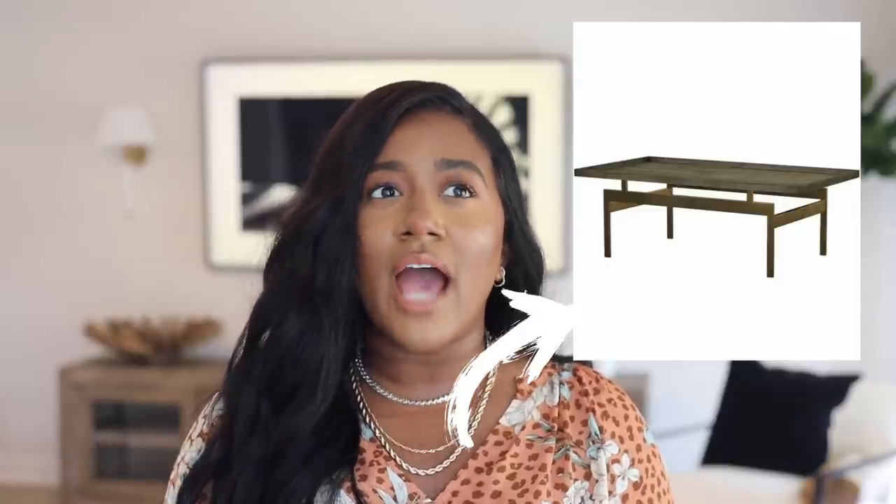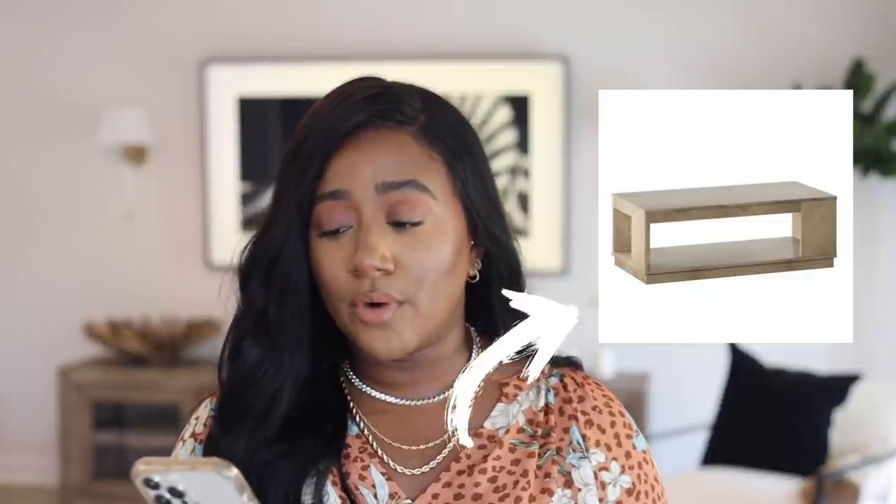Oh my gosh, this coffee table right here is everything. I love the gray top, I love the legs — this is so different and unique. With the Fourth of July sales it's on sale too. This is what I mean by Wayfair having the most unique, out-of-the-box pieces. With a cream and white couch, this coffee table, and an abstract rug underneath — that would just speak my language. It looks very luxurious and high-end.